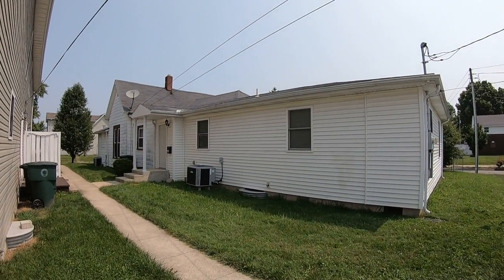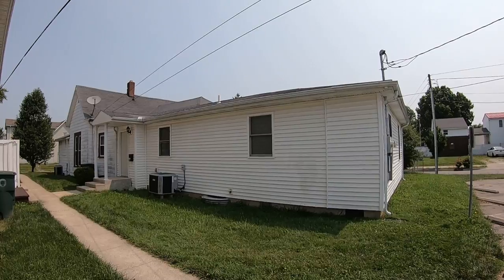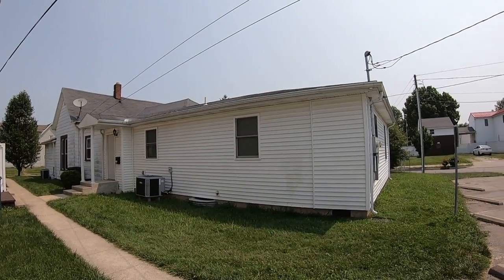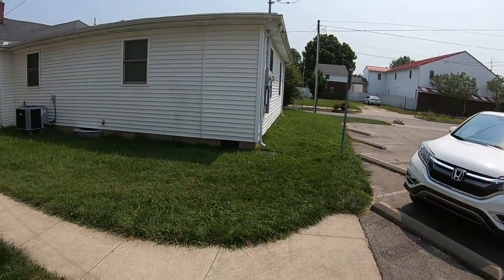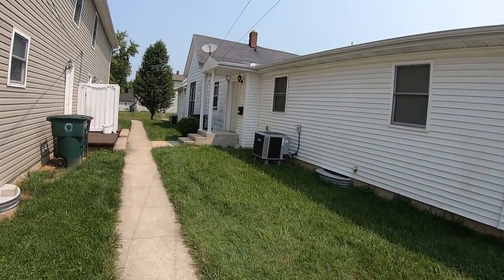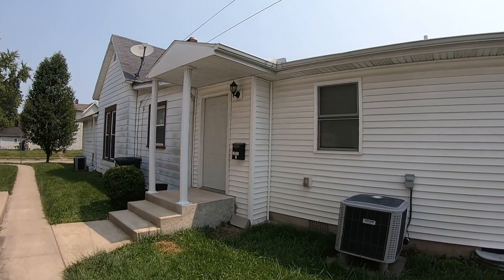This is 1701 West Main Street, apartment number two. This is a duplex building and this is a parking lot for the building. This is the front door and porch.